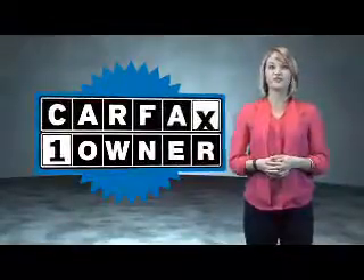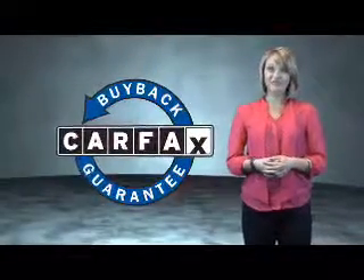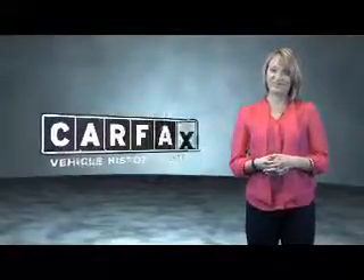This is a Carfax One Owner Vehicle which qualifies for the Carfax Buy Back Guarantee. Be sure to find a complimentary copy of the Carfax Vehicle History Report online or contact the dealership. Just say, show me the Carfax!